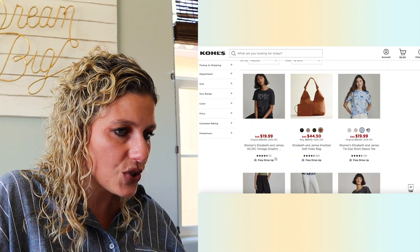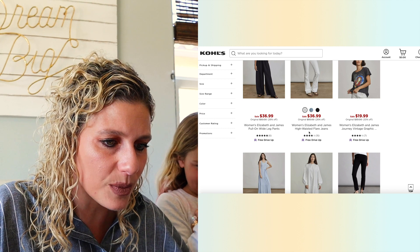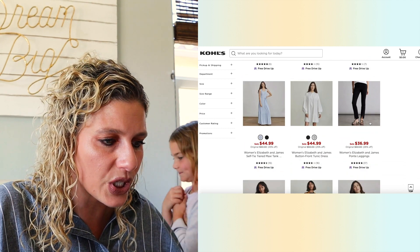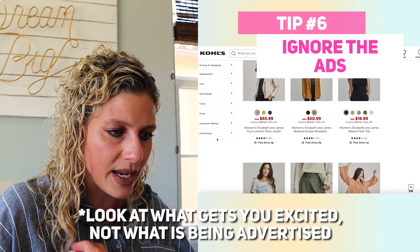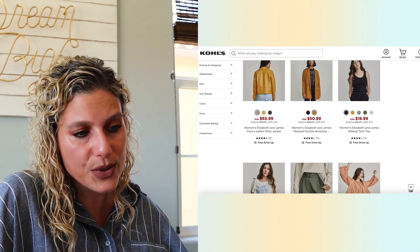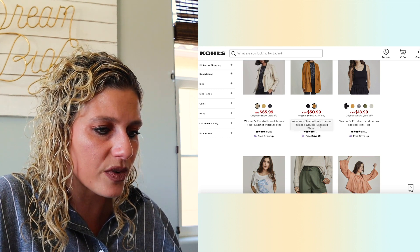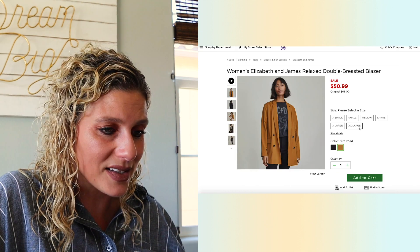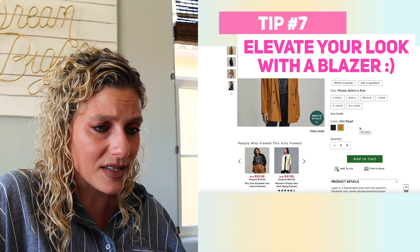What else do we see from Elizabeth and James? We have flare jeans — those could be promising. Vintage graphic tee. The dresses look really good. I'm just looking for unique original pieces that look like they might fit and flatter me and have a good price. Faux leather moto jacket — we're moving into warmer weather so I'm going to pass on that. Relaxed double-breasted blazer — this one for sure. If it looks good and the reviews are good I won't pass it up. That's my quick trick: elevate yourself with a blazer to feel amazing all day.